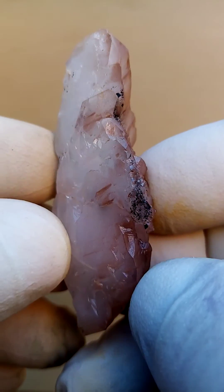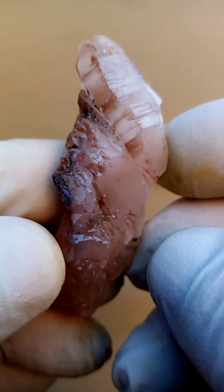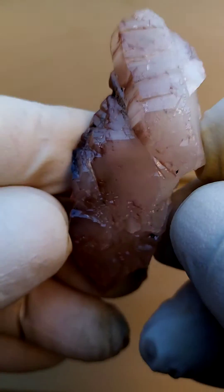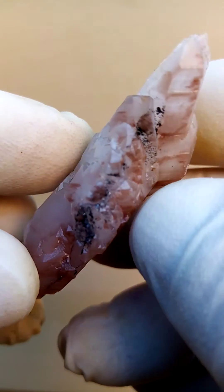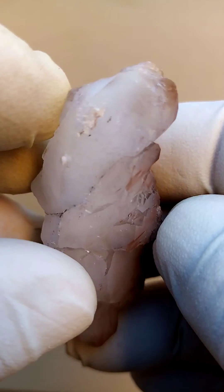For these colors — lovely gem, very, very interesting crystal form. So there would be a termination up here; the main termination would be there. Typical quartz crystal termination.